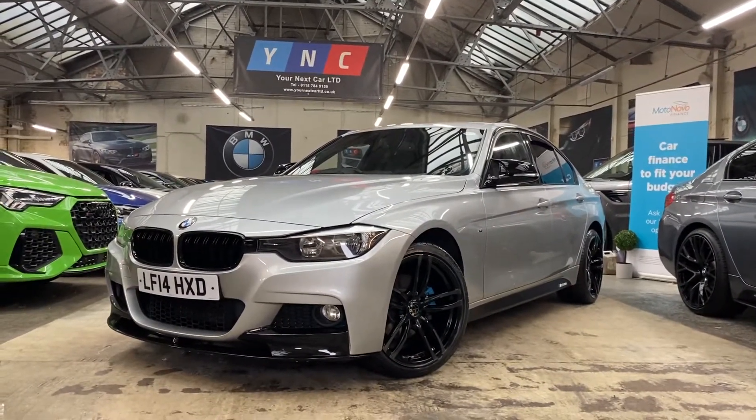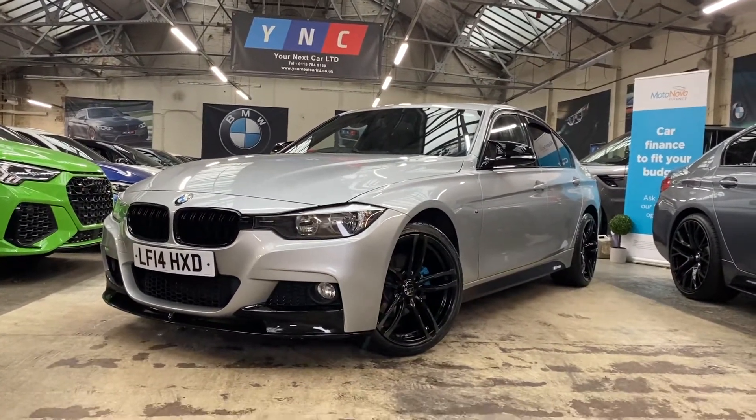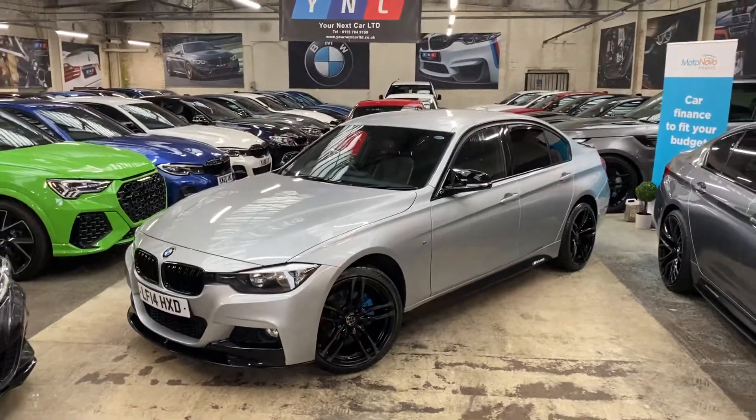Hello and welcome everyone to the walk-around video here at Your Next Car. The 320d M xDrive saloon is presented in glacier silver metallic and features a YNC body enhancement kit.